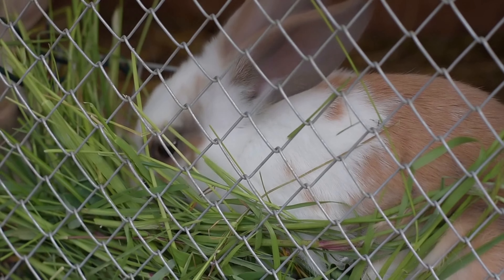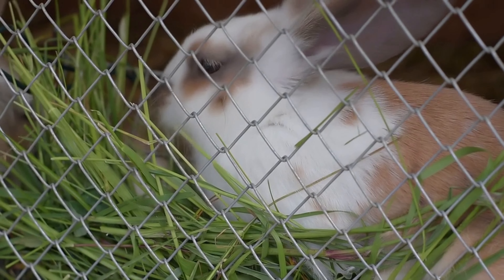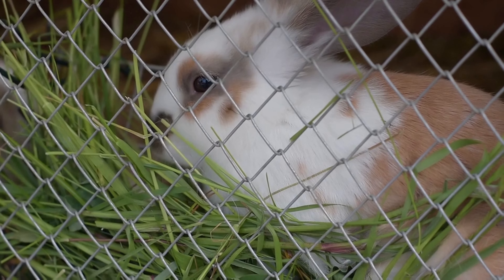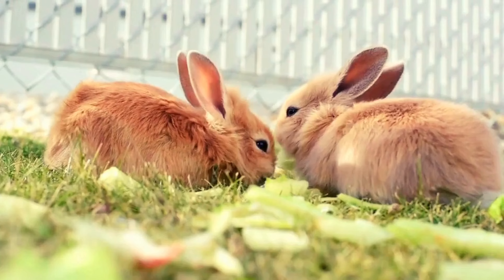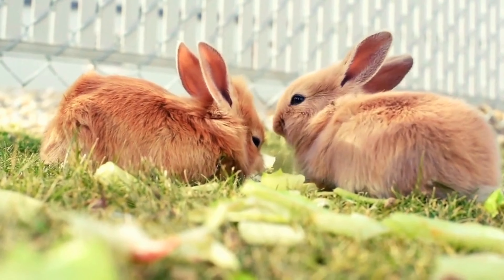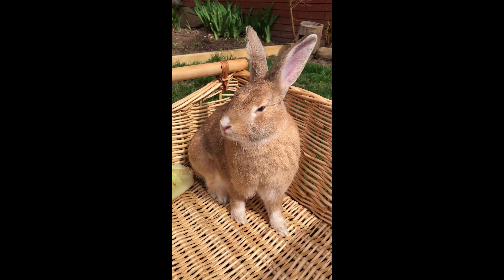Are you thinking about getting a rabbit? Let us know what you decide in the comments below. And if you know someone who's thinking about getting a rabbit, please share this with them. If you like this video, don't forget to like and subscribe to our channel. Have a great day, thanks for watching.